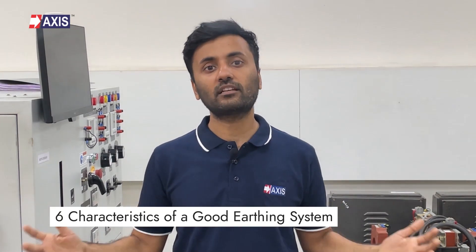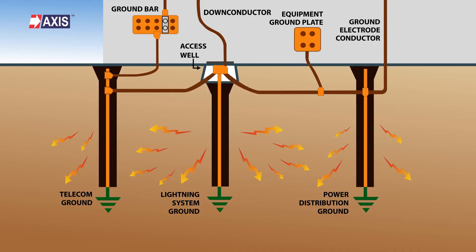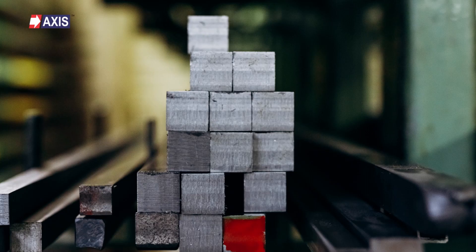Now let's get into it. Let's discuss the six basic characteristics of a good earthing system. Firstly, electrical conductivity. The system must have low electrical resistance so that it can efficiently dissipate lightning currents into the ground. You should use conductive materials like copper, aluminium or galvanized steel when choosing materials for your system. This ensures low resistance and optimal performance.